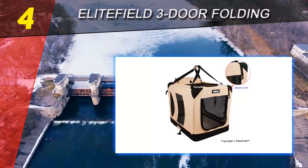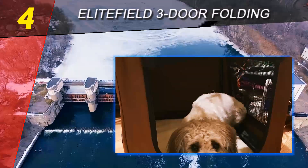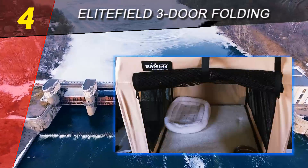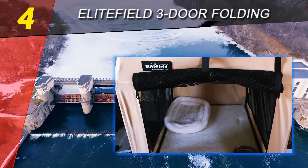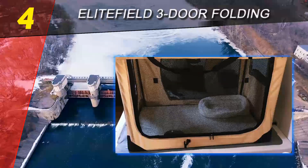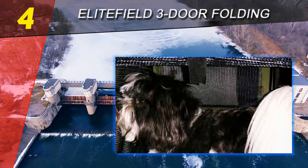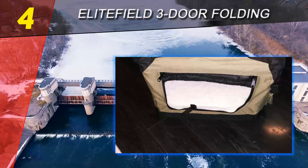Coming in at number four on our list is the Elite Field Three Door Folding Soft Dog Crate. This soft dog crate comes with a number of essential benefits. It combines a steel tube frame with durable high quality mesh fabric to provide your dog with an environment that's both safe and comfortable. As the name suggests, it sports three doors: